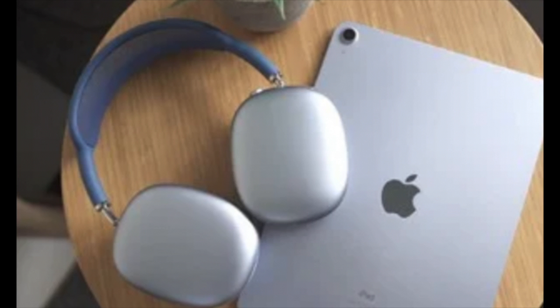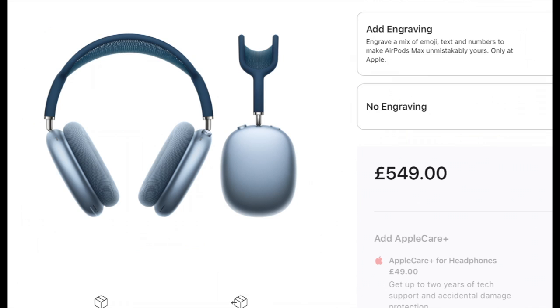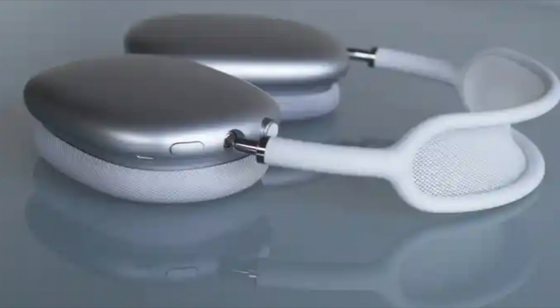Both offer similar features and great sound — the AirPods Max will sound better than the AirPods Pro, but not by a long way. Price may also factor into your decision: the AirPods Pro cost $249, while the AirPods Max are priced at $549 — a $300 difference. When you upgrade to the AirPods Max, you are paying for a better sound experience overall.